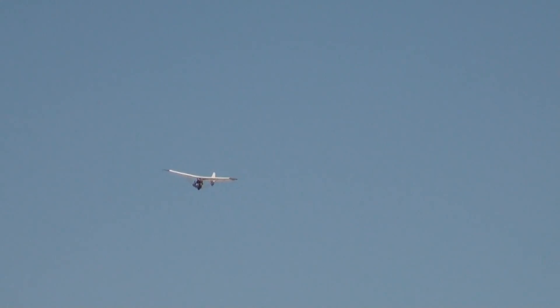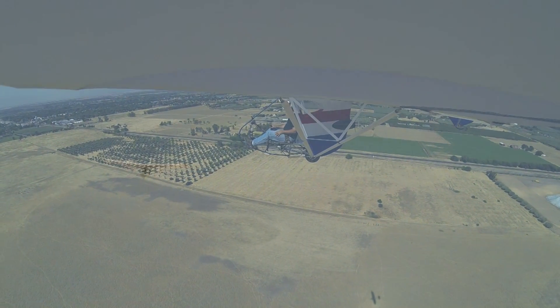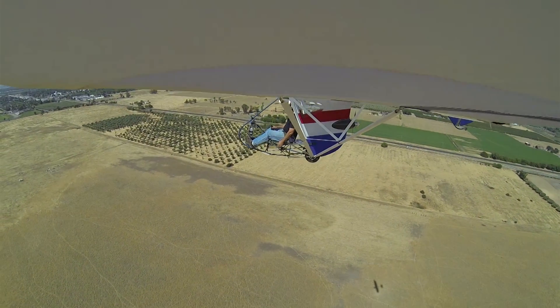We found that it took about 80 percent power to sustain level flight, and at full power we were able to climb around 120 feet per minute.